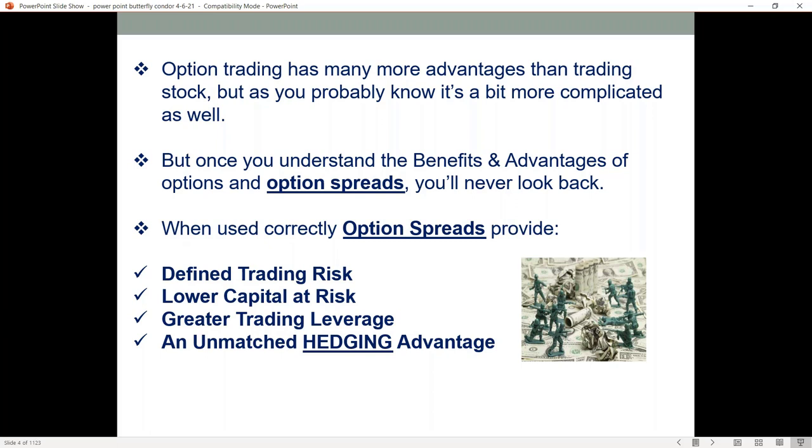When used correctly, option spreads are going to provide you defined trading risk. It's going to lower the capital that you put up for each and every trade, and that's going to give you a greater trading return on this leveraged capital. And they're unmatched as far as hedging.